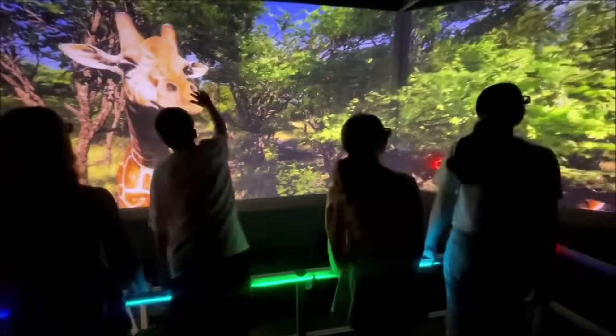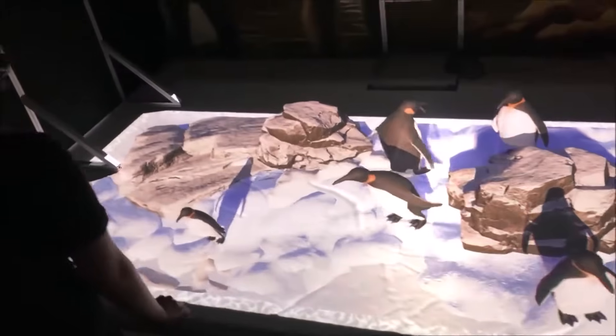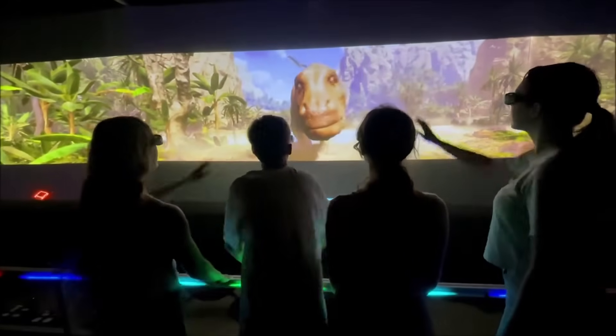Hologram Zoo is like a normal zoo, except all the animals are holographic projections made out of laser light. Go through new high-tech hologram tunnels where the animals come off the wall and fly around in the air with you.